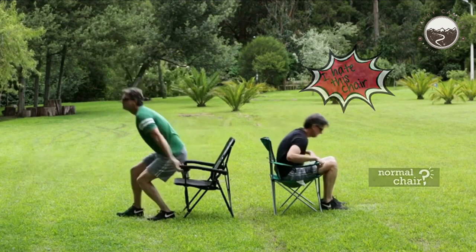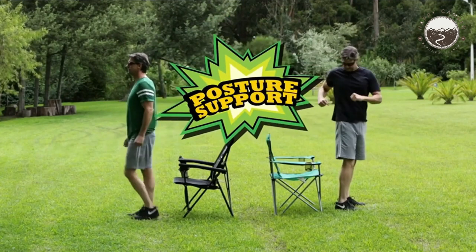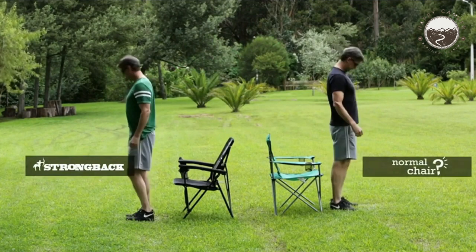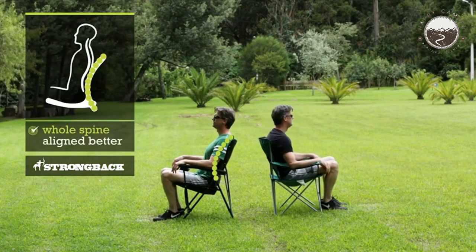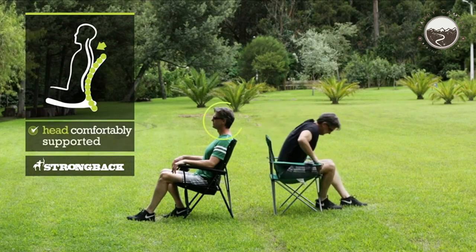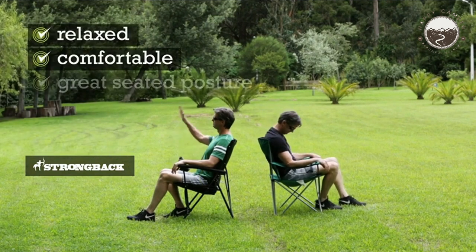In addition to its ergonomic design, the chair boasts a durable construction made with high-quality materials, including a sturdy steel frame and tear-resistant polyester fabric. This ensures long-lasting performance even in rugged outdoor conditions. The chair is also easily foldable for convenient transportation and storage. Whether you're heading to a camping trip, outdoor concert, or sporting event, it can be effortlessly carried using the provided backpack-carrying bag.